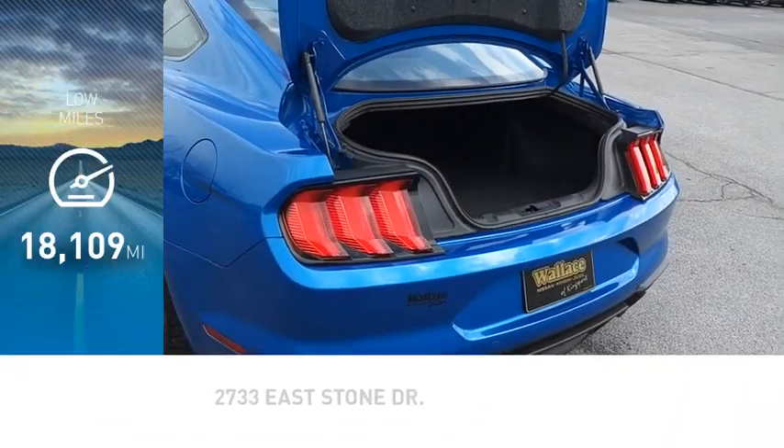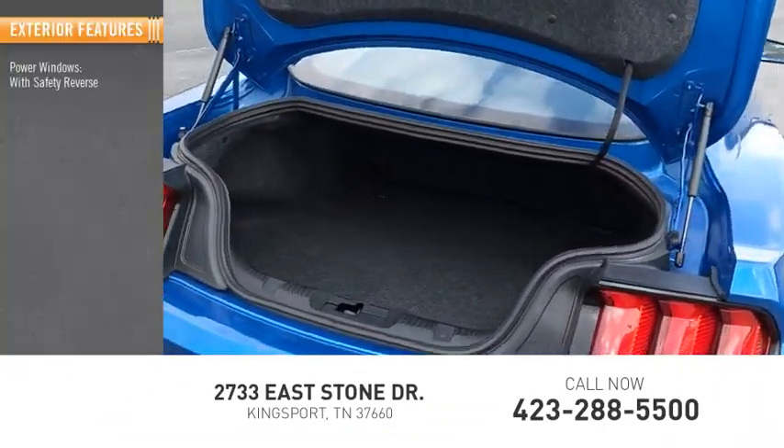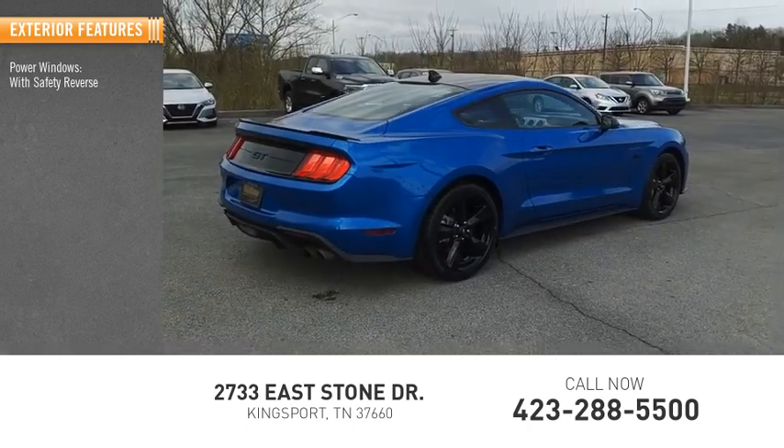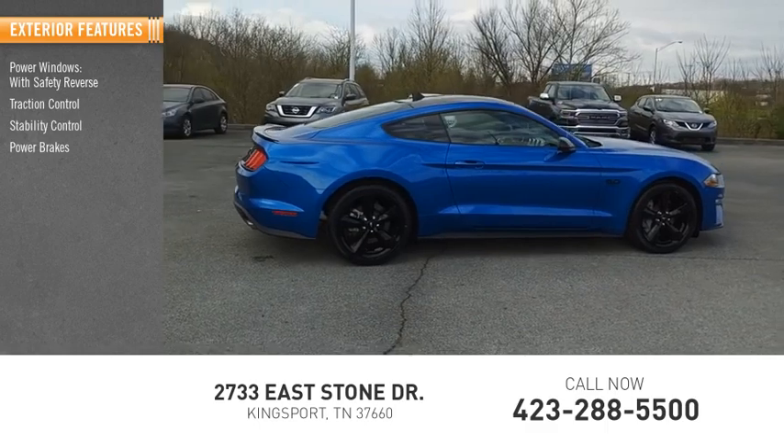This vehicle has less than 20,000 miles. Here are some of this vehicle's great options: power windows with safety reverse, traction control, stability control, power brakes, braking assist.